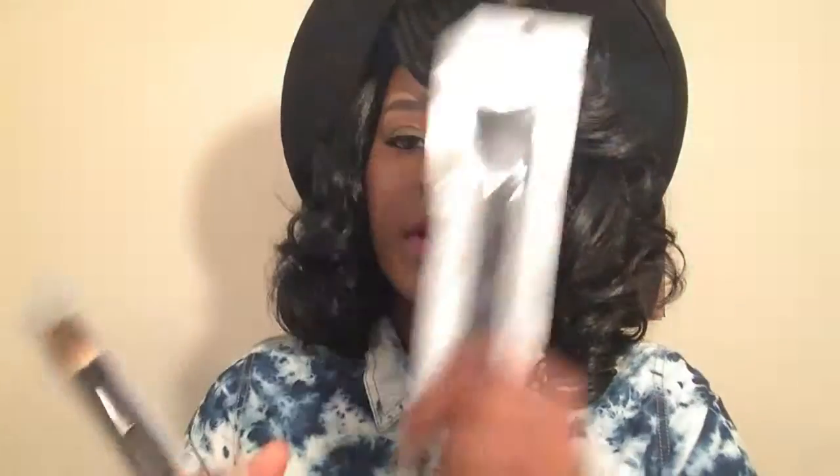Guess how much I paid for these? I'm going to tell you the original price of these right here. The original price is $3 for each brush — so this one is $3 and this one is $3. But your girl paid $0.19 for both.